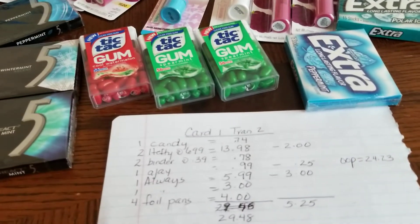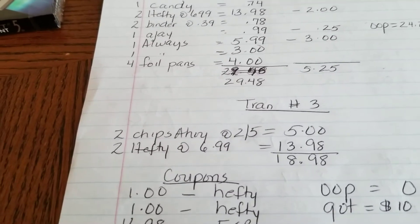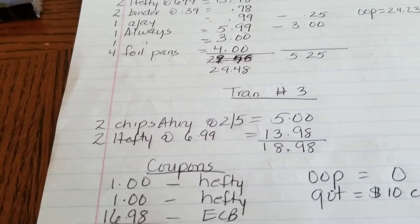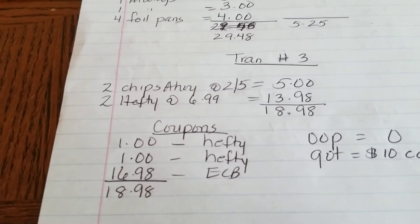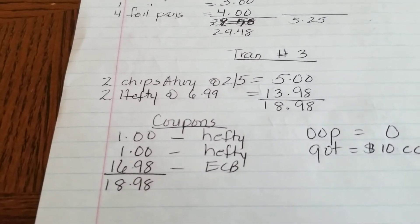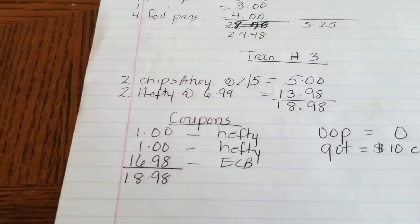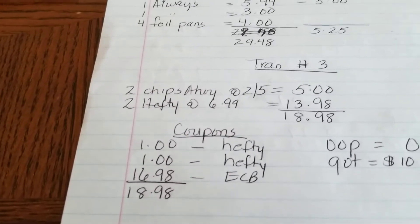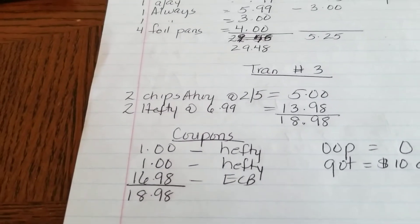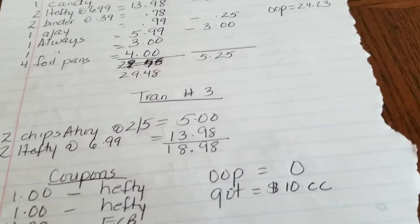In the third transaction I got two Chips Ahoy and two Hefty, which came out to $18.95. I used two $1 off Hefty coupons. I rolled $17 in Extra Bucks — it actually took $16.98 off, so I lost two pennies there. My out-of-pocket for this was $0 and I got a $10 cash card.